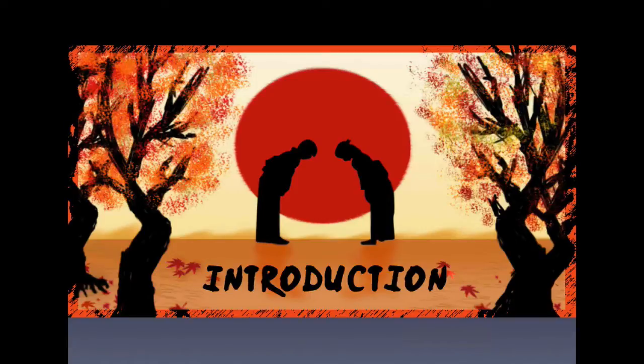We do introductions of all of our Coder Dojo members so that they can get to know each other and what their interests are, because what's important about Coder Dojo is building teams that are going to solve challenges.